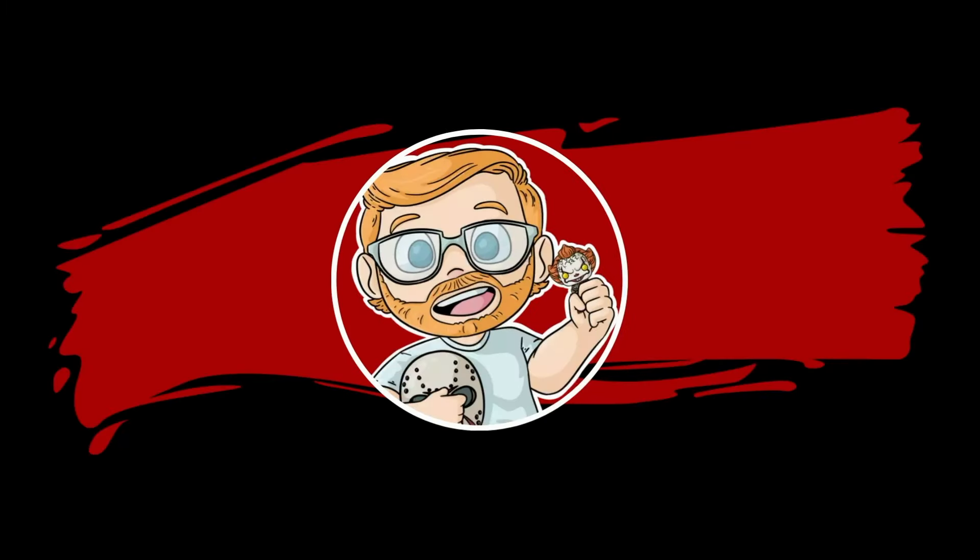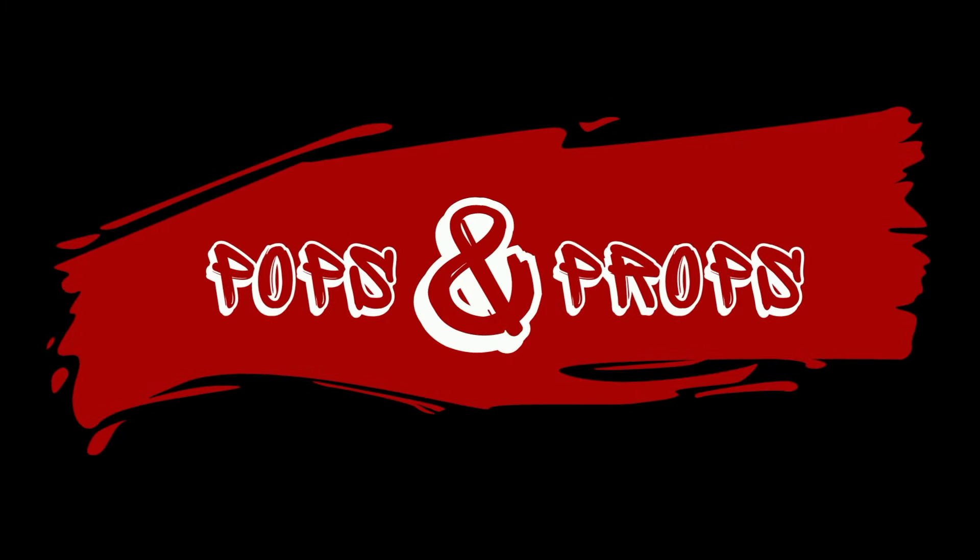Hey guys, welcome back to Pops and Props. Today we're going to be catching up on a few packages, so let's get right into it. The first package we've got here is coming in from K Dog and Fish, and there are some really sweet pops inside of this box. Let's just crack this thing open.